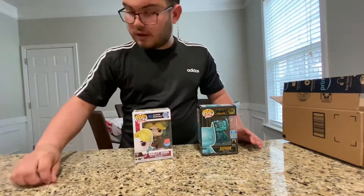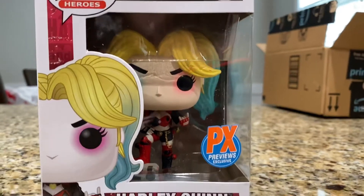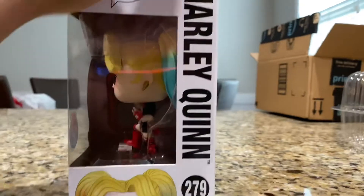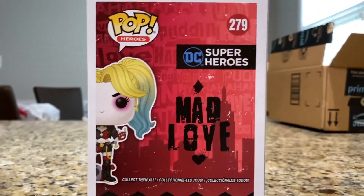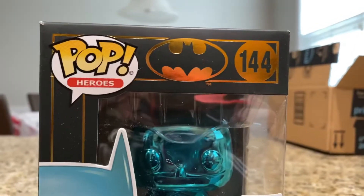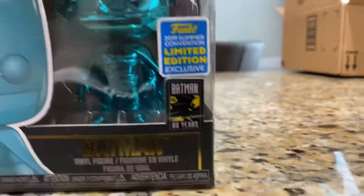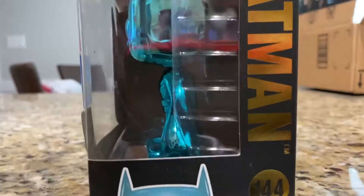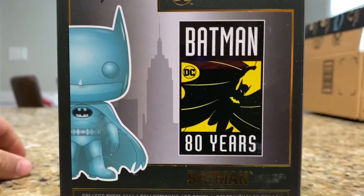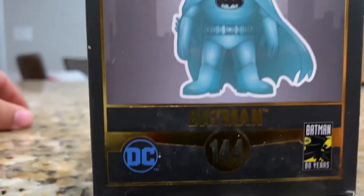We'll go ahead and give you guys a close-up shot of these two. Here is the Harley Quinn. There's the side, there's the back, there's the other side. Here is the Batman — oh yeah, the Batman 80 years. Here is the side, here is the back, and here is the other side.